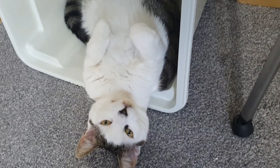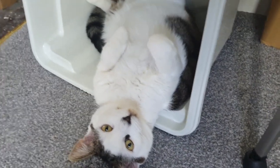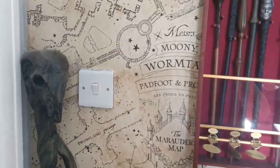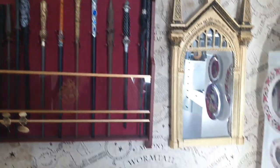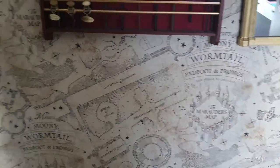We can have Luna the cat as part of the collection because her name's Luna. This is part of Lisa's collection - Luna the cat. Before we start filming this side, can we just appreciate this gorgeous Marauders Map wallpaper? I want it - I'm going to take it off the wall and take it home.